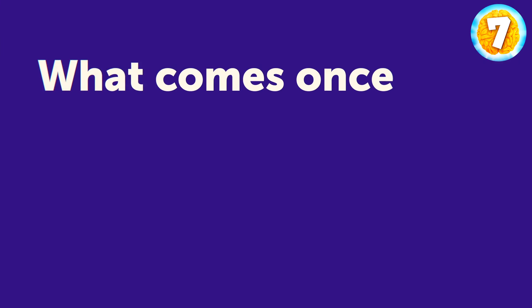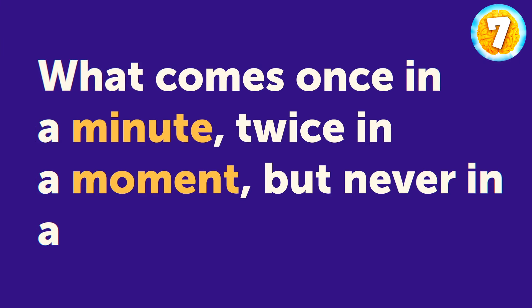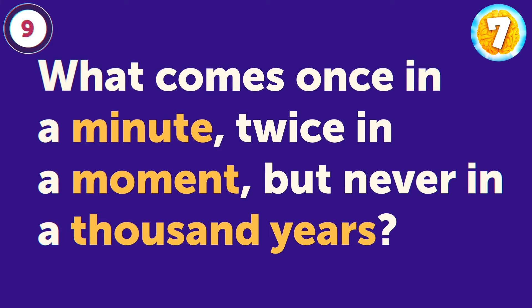What comes once in a minute, twice in a moment, but never in a thousand years? It's a very poetic riddle, but pretty straightforward. It's the letter M.